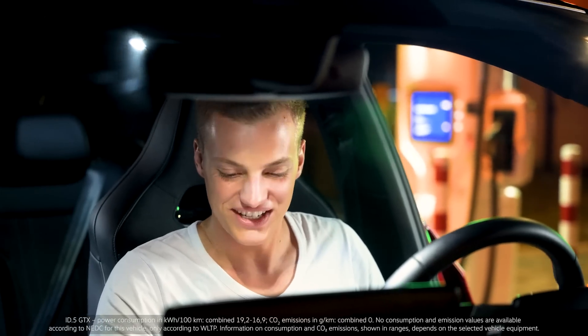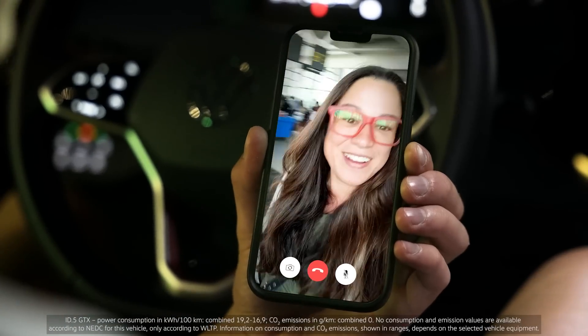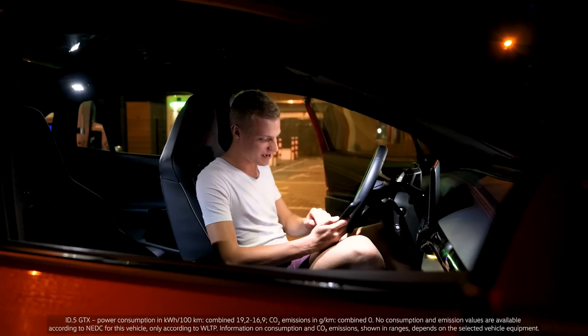Not bad. Thanks, Nicole. I just arrived at my gate. We'll see you back in Berlin. Bye.